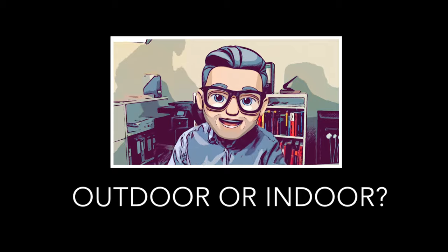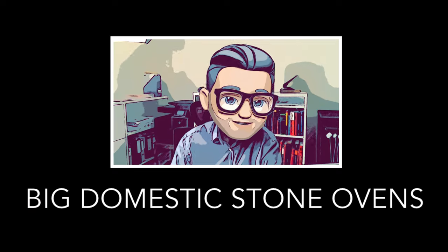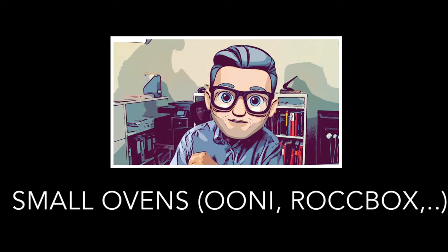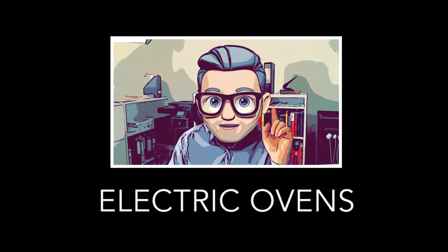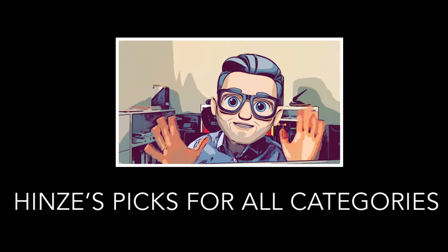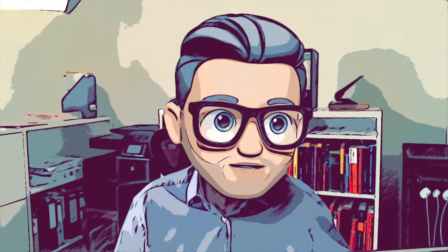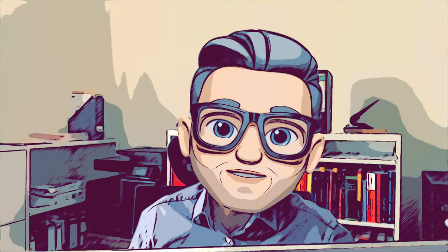We'll start with outdoor versus indoor ovens, covering outdoor ovens first, then domestic stone ovens, mobile stone ovens, big mobile stainless steel ovens, smaller ovens like the Uni and Rockbox, and finally electric indoor ovens. I'll also share my picks for all categories at the end, so stay tuned. If you're specifically looking for a Uni oven, check out my one-year Uni Pro versus two-month Koda 16 video — linked in the description.